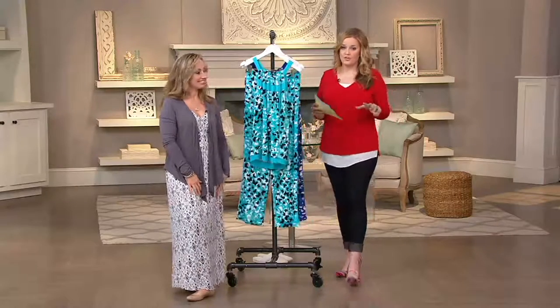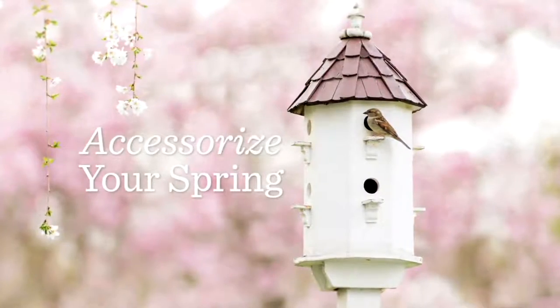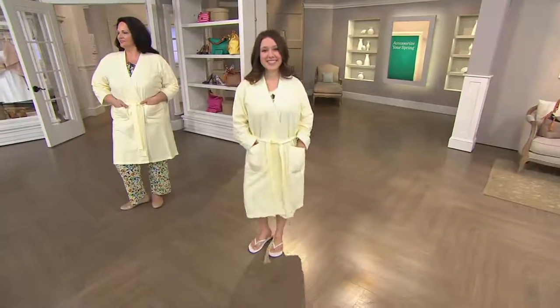Two great colors, lots of great sizes. Check out the reviews on QVC.com and see what everyone else has to say. I'm talking comfort, I'm talking cuteness — take a look.